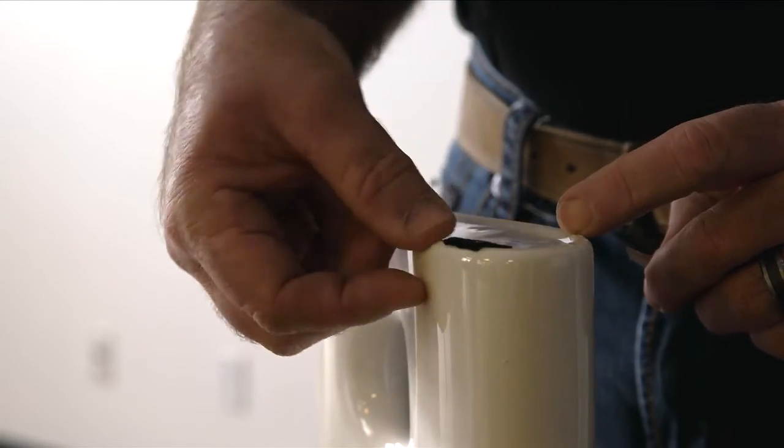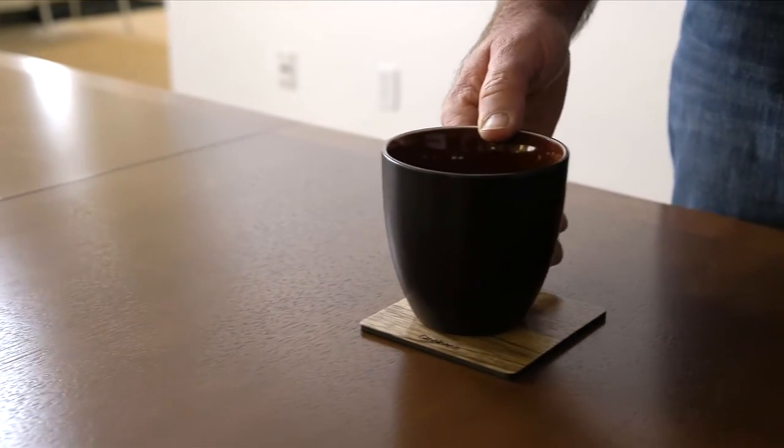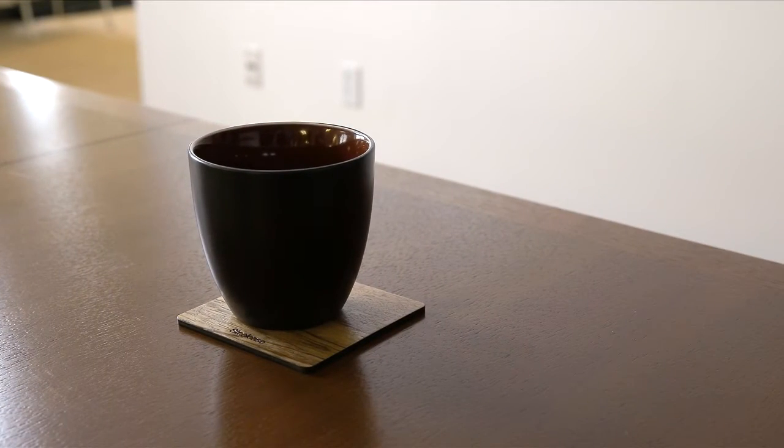Over time, rubber, plastic, and vinyl can damage the finish. Use a coaster to protect the finish from dents and scratches from mugs and glasses, as well as the moisture from hot and cold liquids.